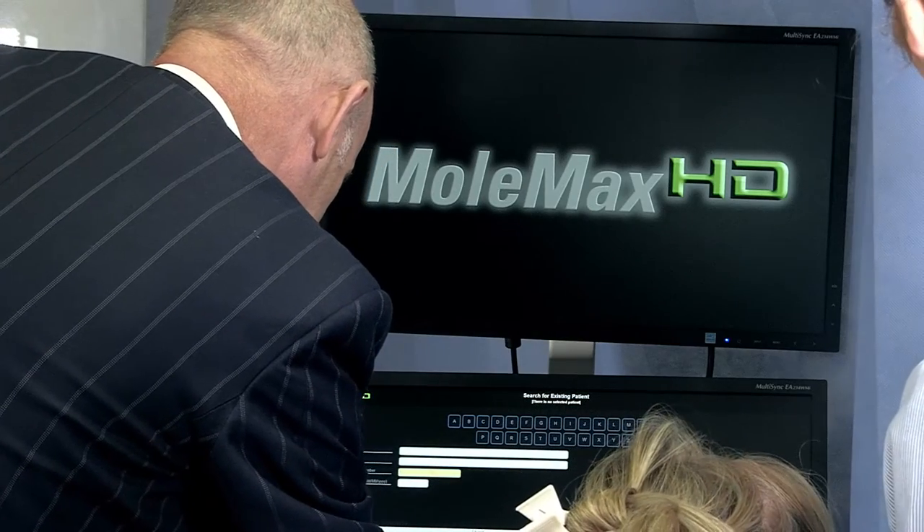This new state-of-the-art equipment is available at Ross Hall Hospital, and you're able to book in for a consultation and mole mapping session by phoning the Ross Hall Hospital switchboard.